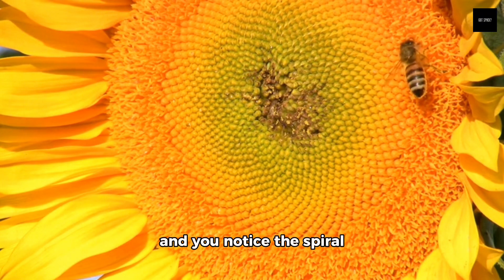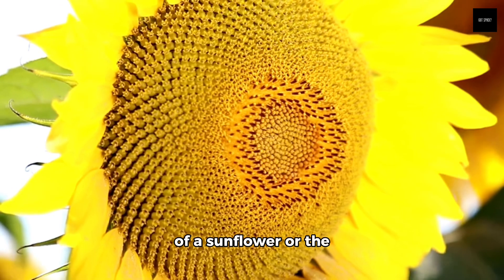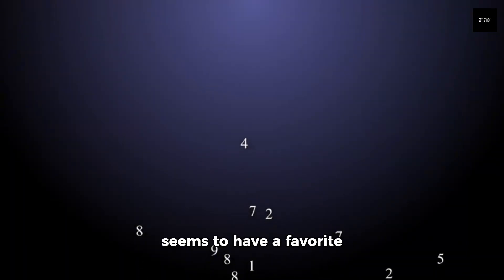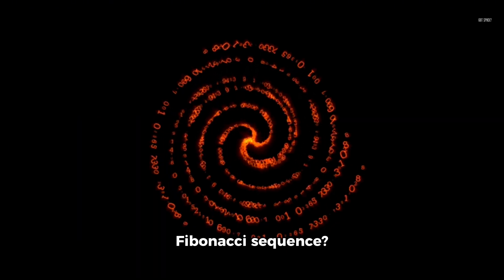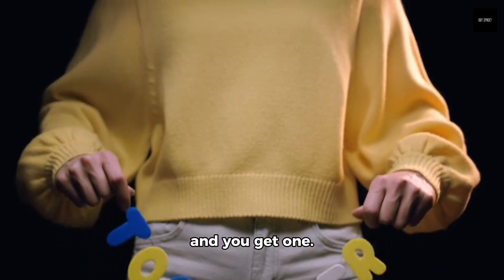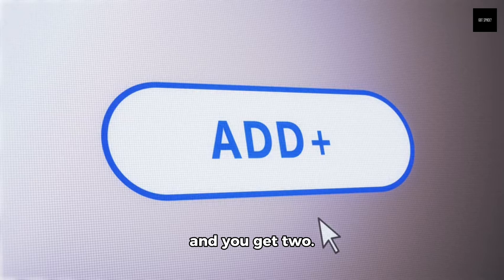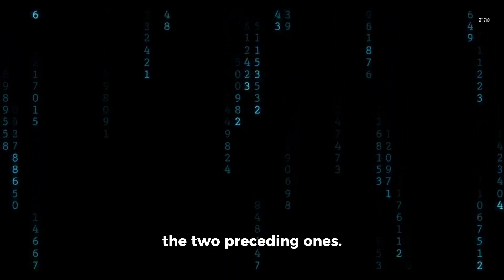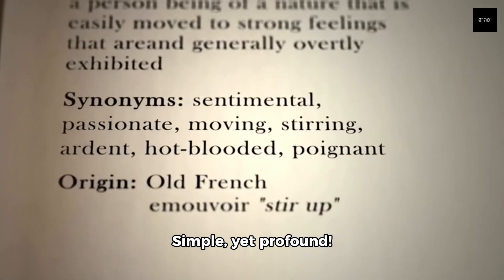Imagine you're in a garden and you notice the spiral of a sunflower or the pattern on a pine cone. Ever wondered why nature seems to have a favorite number pattern? That's Fibonacci at work. But what exactly is the Fibonacci sequence? It all starts with 0 and 1. Add them together and you get 1. Add 1 and 1 and you get 2. Keep going and you get 3, 5, 8, 13, and the sequence continues infinitely. Each number is the sum of the two preceding ones. Simple, yet profound.